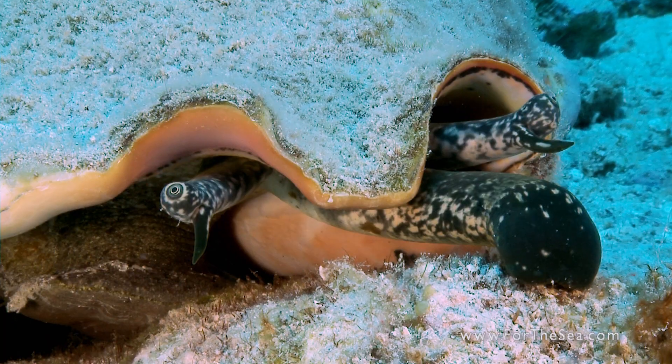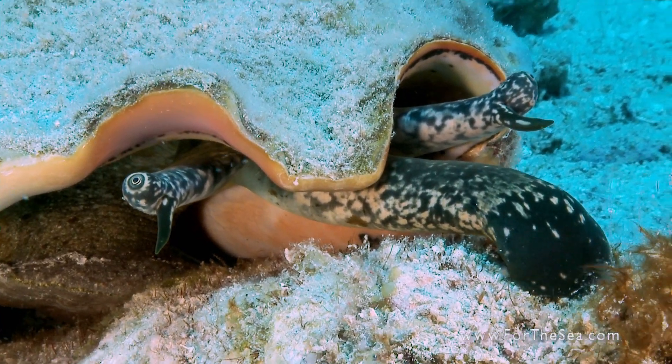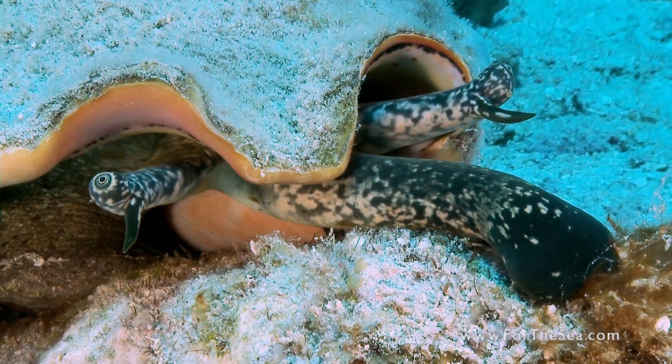Conchs are herbivores and use a tough tongue-like organ in its trunk to feed. As it feeds, thousands of tooth-like protrusions scrape algae into its mouth.